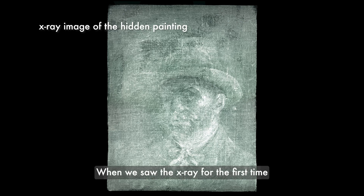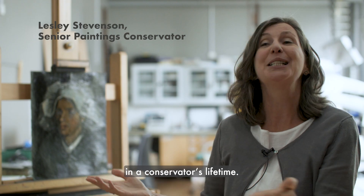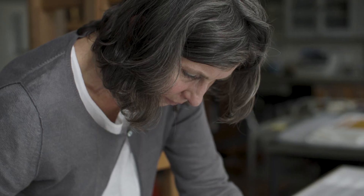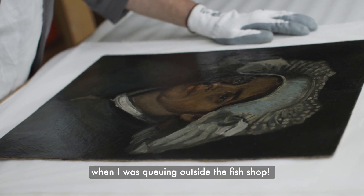When we saw the x-ray for the first time, of course, we were hugely excited. Such a major discovery happens once, twice in a conservator's lifetime. I first heard about this amazing new discovery when I was queuing outside the fish shop.